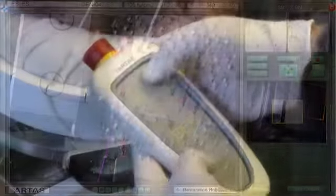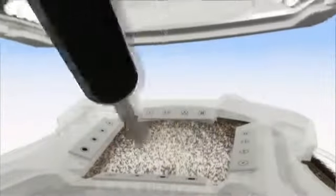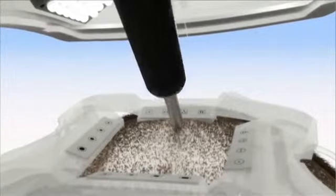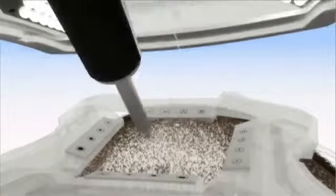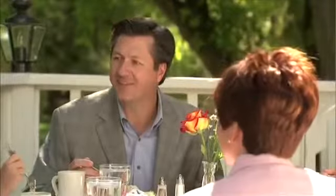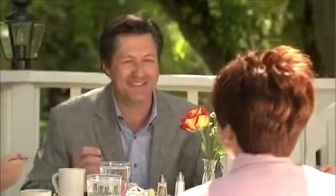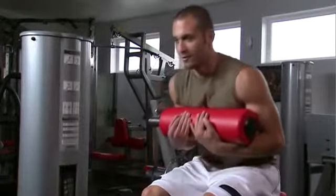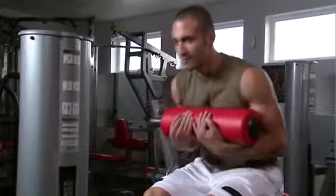The doctor-controlled system then identifies the exact location of these follicular units and targets them for harvesting at the highest levels of precision. After the procedure, you'll be able to quickly return to normal activities, and because there is no linear scar, you can be confident in wearing your hair at any length or style.